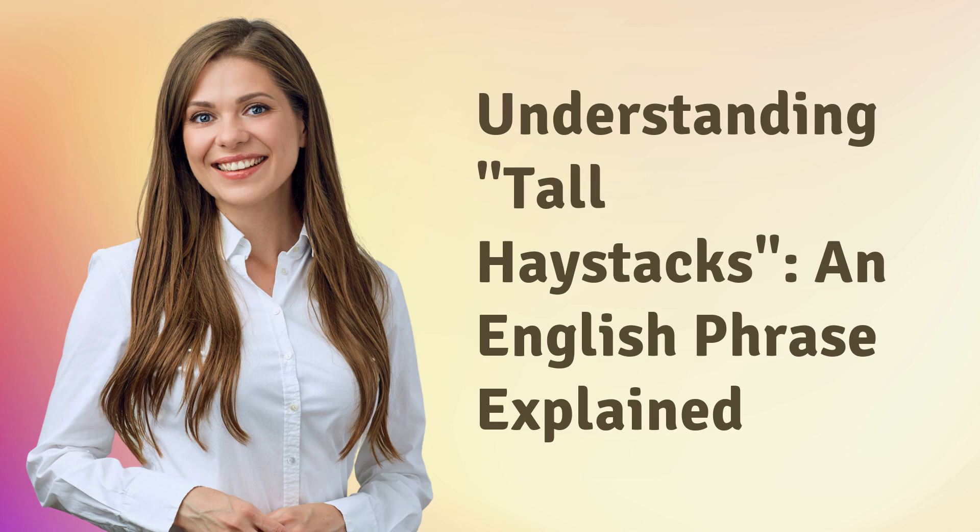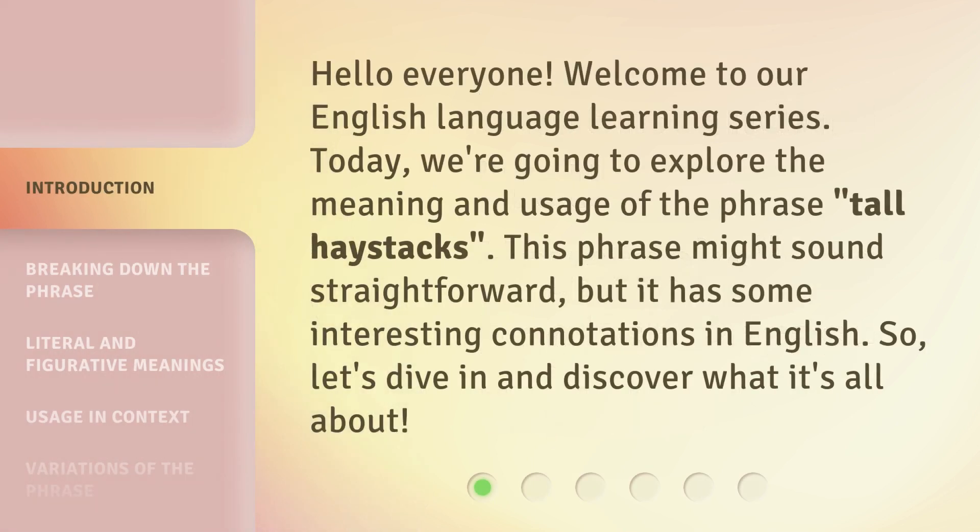Understanding tall haystacks, an English phrase explained. Hello everyone, welcome to our English language learning series. Today, we're going to explore the meaning and usage of the phrase 'tall haystacks.' This phrase might sound straightforward, but it has some interesting connotations in English. So, let's dive in and discover what it's all about.